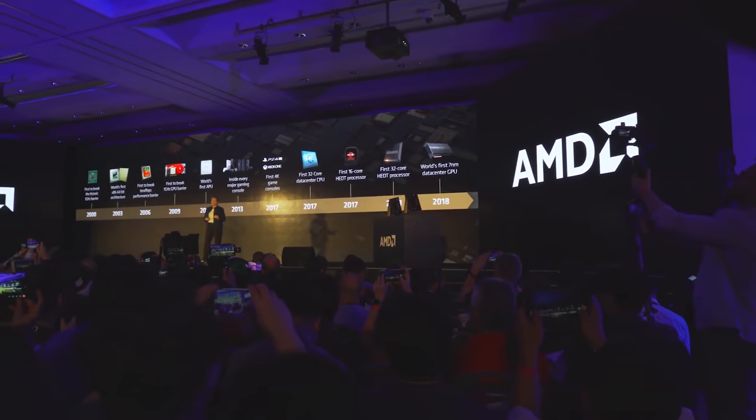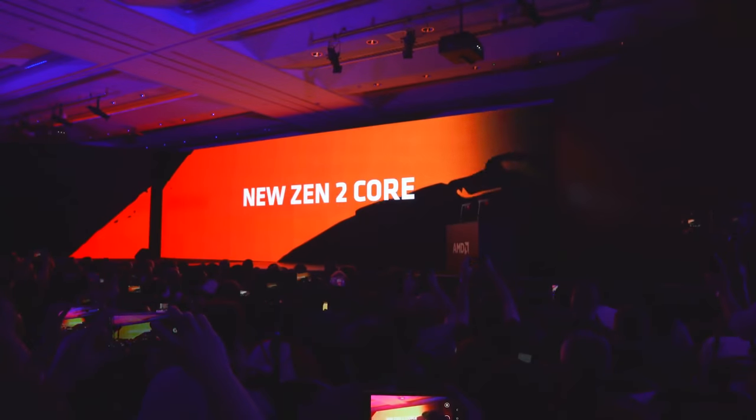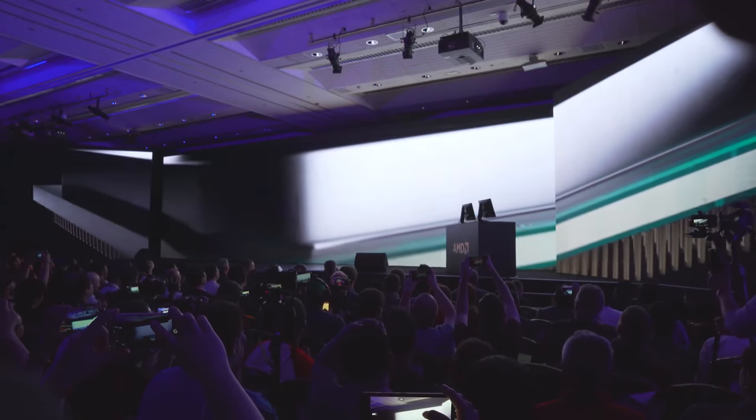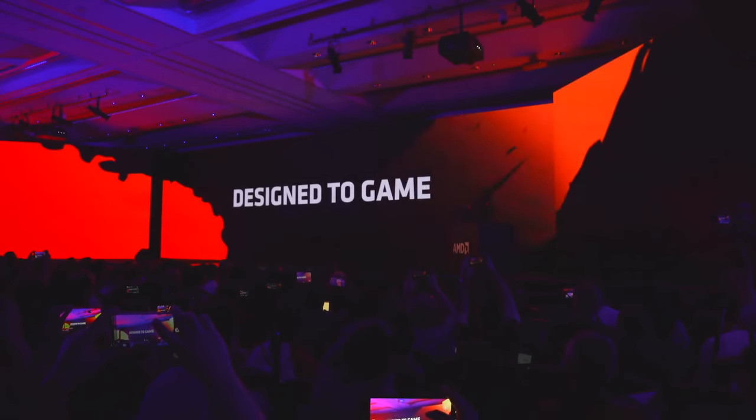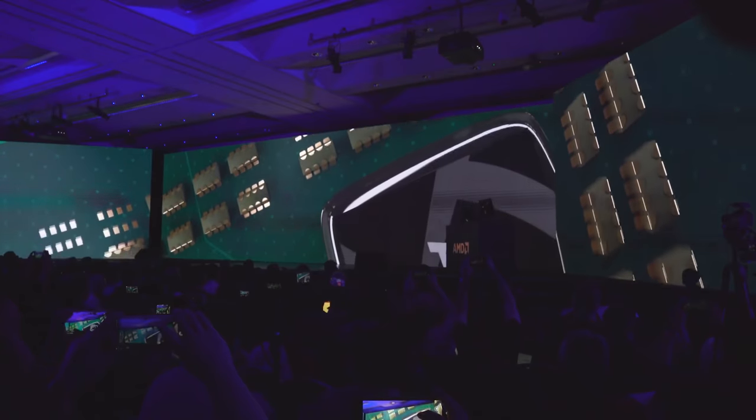Although the value for money on this Ryzen 7 2700 is pretty much going to be unmatched in the new CPU scene, it still leaves the question of should you wait a week, even if you want to purchase something like the Ryzen 7 2700, or should you just buy it now? Today I'm going to give you guys some suggestions so you can save the most money going into this Zen 2 launch.